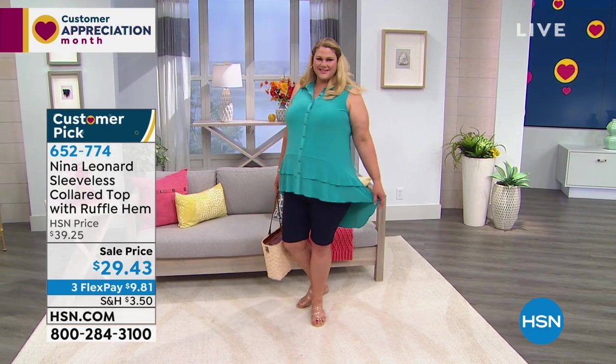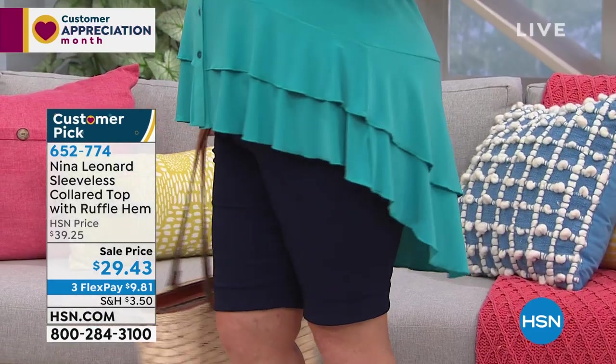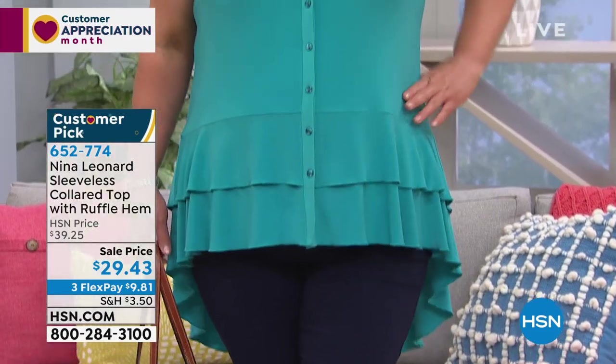You're never disappointed with the fit — it always exceeds expectations. The prices are phenomenal even without the sale. With the sale price and three flex pay, and if you're buying with your HSN card you get a fourth flex pay, so it's even less to get home at $9.81. The reviews show everybody is loving this top and the entire Nina Leonard line is a big hit here at HSN.